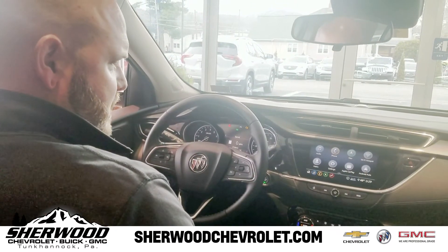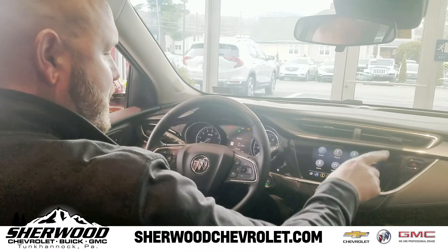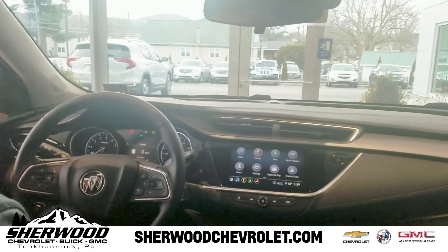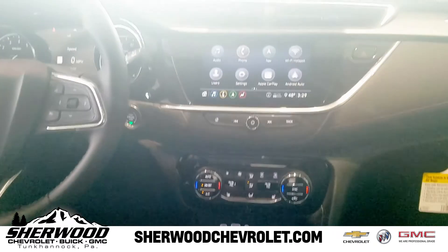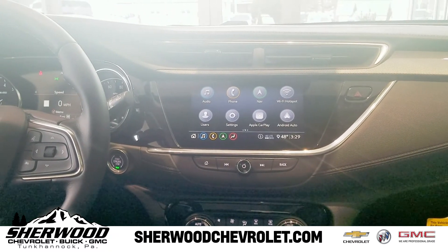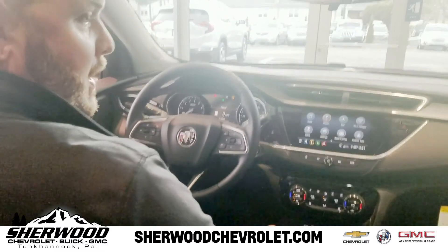Some of the technology features on this 2020 Buick Encore GX are a standard 8-inch color touchscreen featuring Apple CarPlay and Android Auto. This vehicle also allows for simultaneous Bluetooth connection for multiple phones, and it features a 4G LTE Wi-Fi hotspot powered by OnStar.